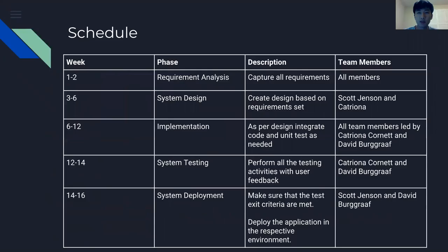The schedule is: in the first two weeks, we're going to capture all the requirements. In weeks three to six, we'll be designing, with Scott Jensen and Trina involved. In the following two weeks, the integration of code and design will be completed along with the assessment. In weeks 12 to 14, we're going to perform all testing activities based on feedback.